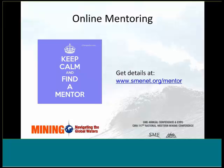SME is very excited about its online mentor matching program. This mentoring program is a really powerful personal development and empowerment tool. It is an effective way of helping people to progress in their careers. It's basically a partnership between two people — a mentor and mentee — normally working in a similar field or sharing similar experiences, based upon mutual trust and respect. For more details or to sign up, go to smenet.org/mentor.